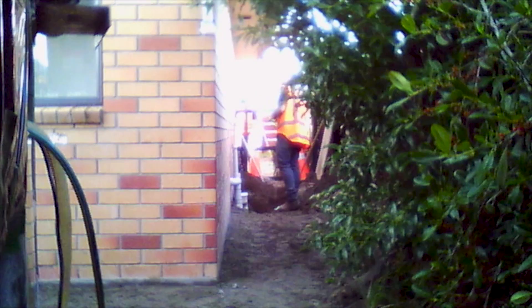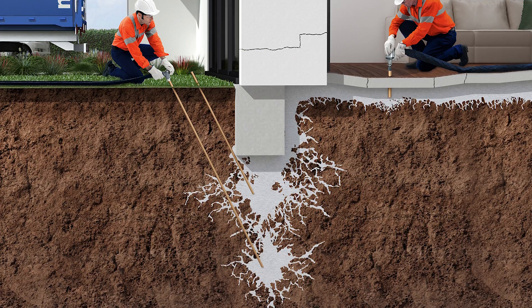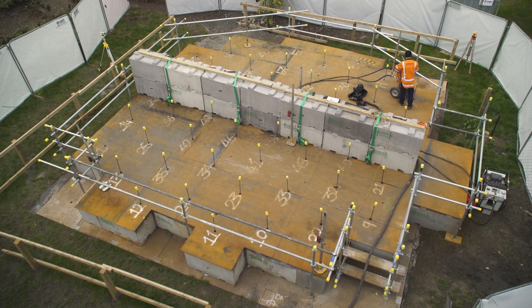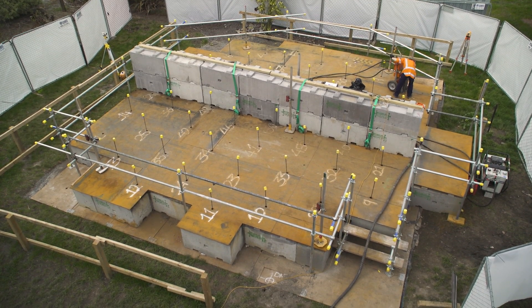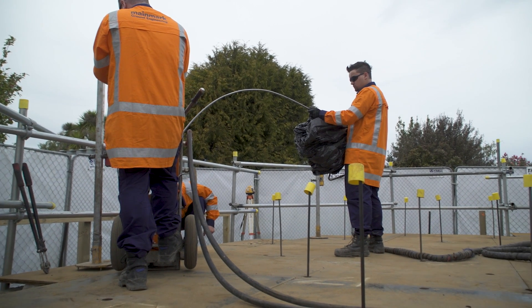Resin injection is a method which has long been used nationally and internationally to lift and re-level structures. Expanding resin mixes are injected at shallow depths beneath a structure, which results in ground heave and building lift. Mainmark hypothesized that this method would also result in densification of the ground. Testing was carried out using production panels to mimic a structure, and the ground was loaded with a uniform surcharge made up of concrete blocks, with a strip footing superimposed to simulate foundation loads. Injection tubes were arranged in a triangular pattern at 1.2-metre centres and inserted to a treatment depth of 8 metres below ground level.